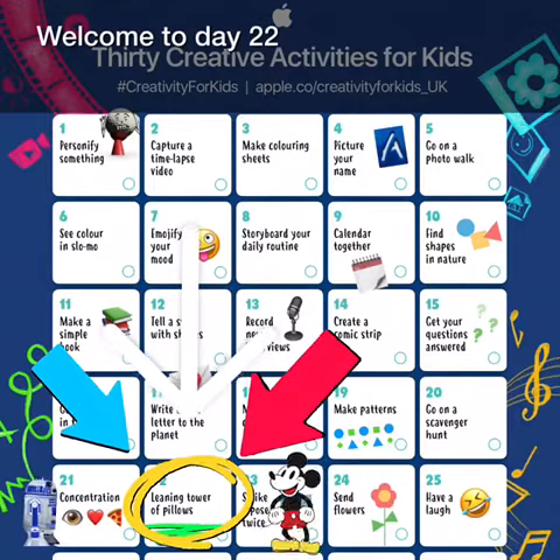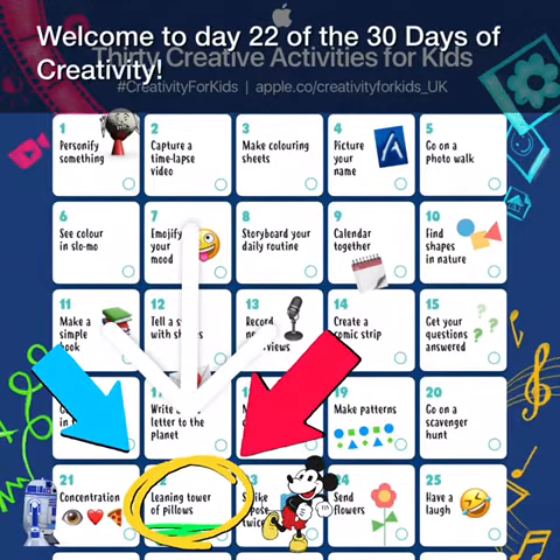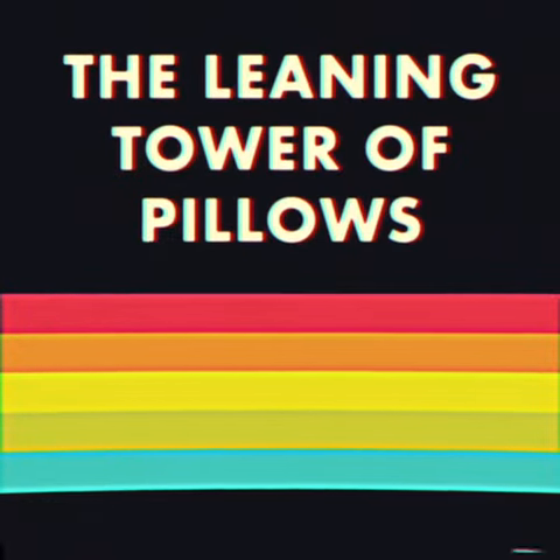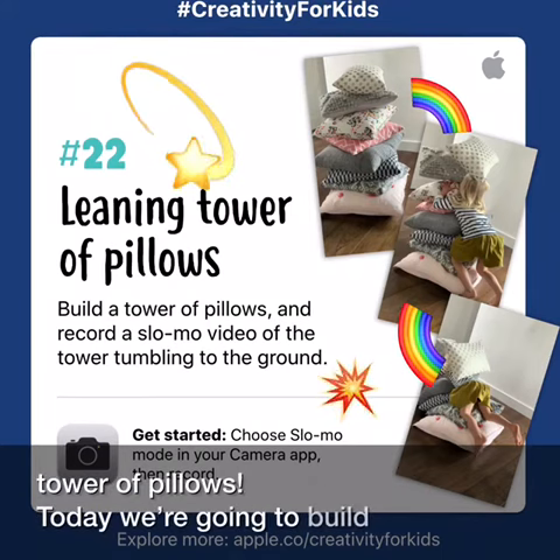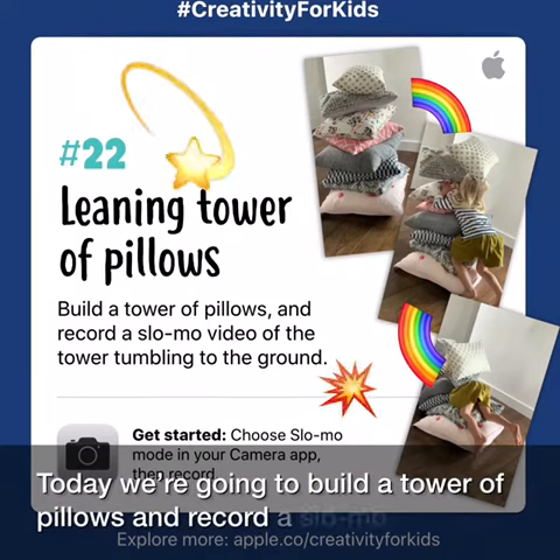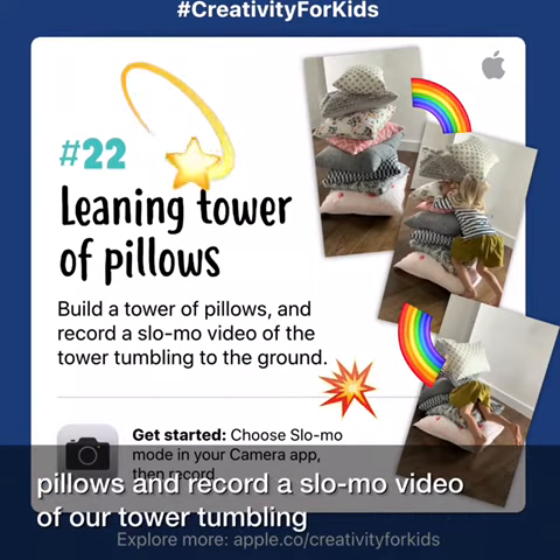Welcome to day 22 of the 30 days of creativity. Today's challenge is the Leaning Tower of Pillows. Today we're going to build a tower of pillows and record a slow-mo video of our tower tumbling to the ground.